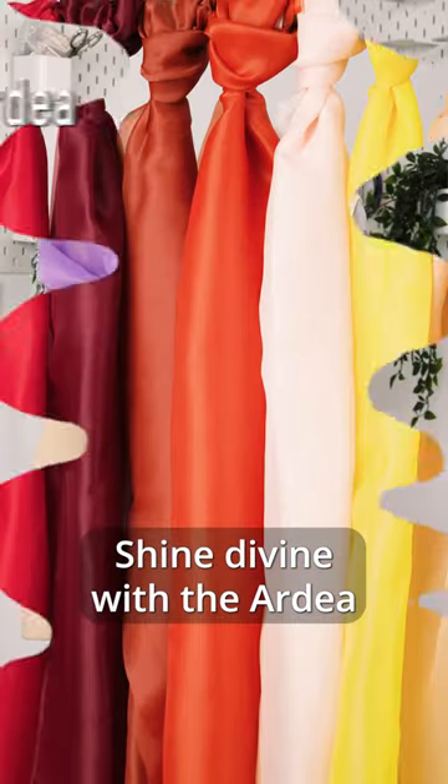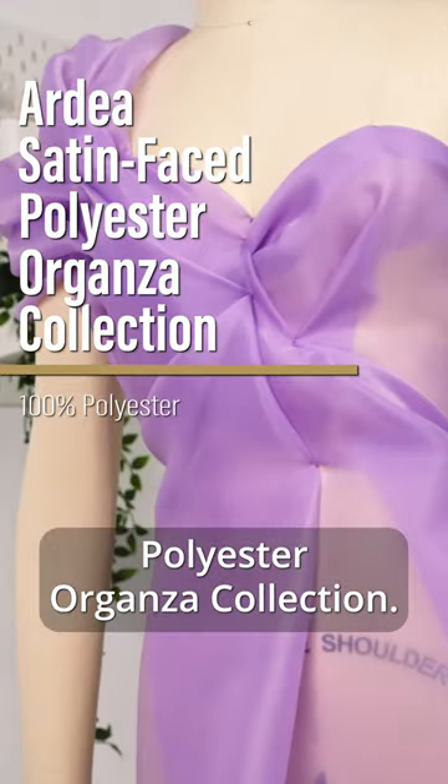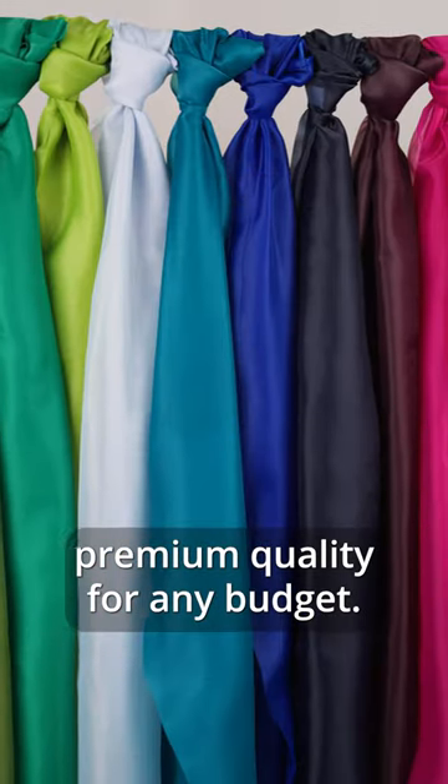Shine divine with the Ardea Satin-Faced Polyester Organza Collection. Part of our exclusive Basics line, these fabrics provide premium quality for any budget.